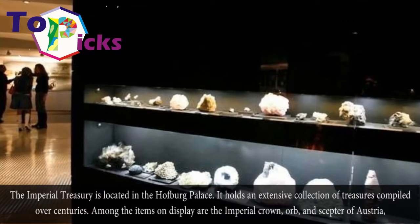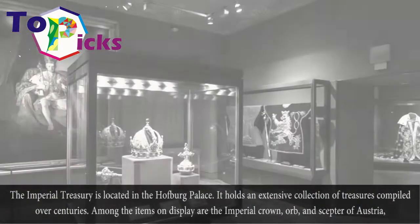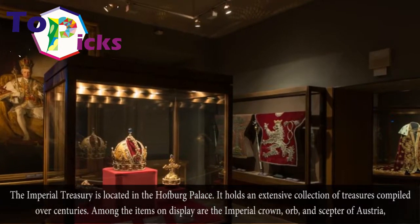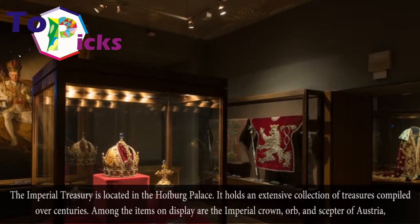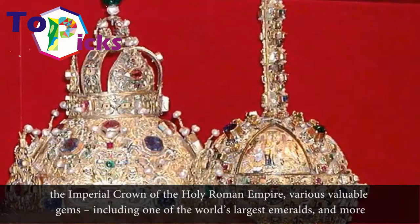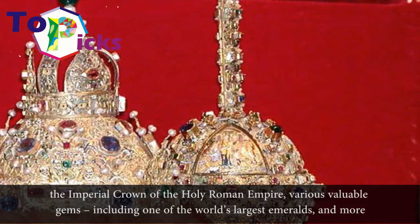The Imperial Treasury is located in the Hofburg Palace and holds an extensive collection of treasures compiled over centuries. Among the items on display are the Imperial Crown, Orb, and Scepter of Austria, the Imperial Crown of the Holy Roman Empire, and various valuable gems including one of the world's largest emeralds, and more.